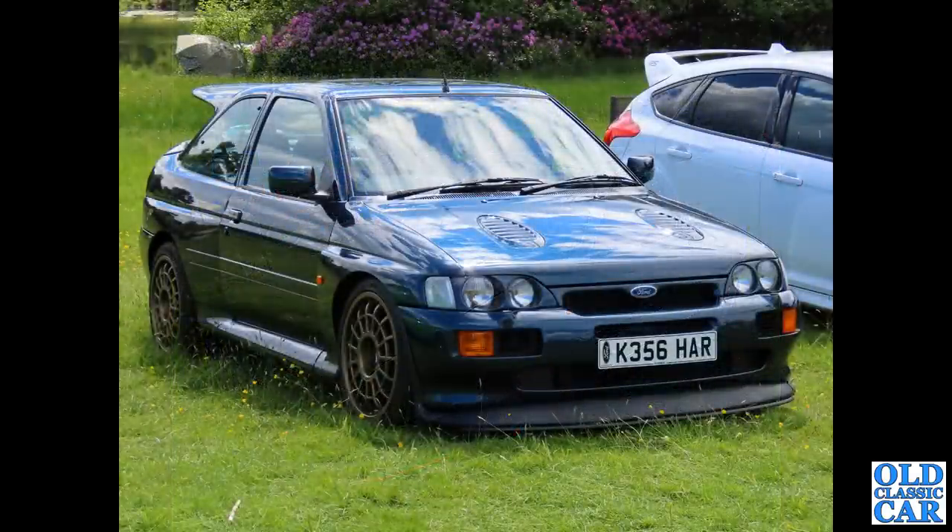Staying with exciting hatchbacks: the Ford Escort Cosworth, the RS Cosworth — this is a K-reg car, 1992, probably with non-original front lamps perhaps.